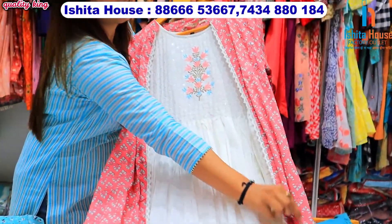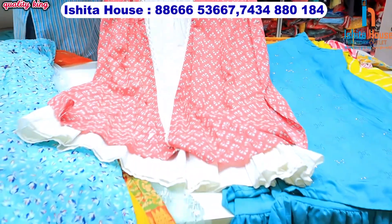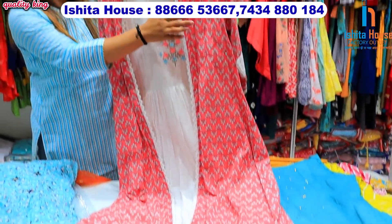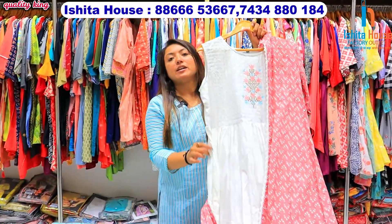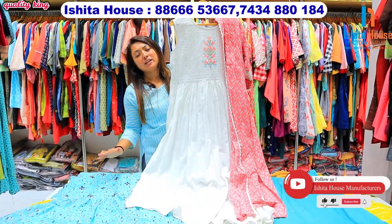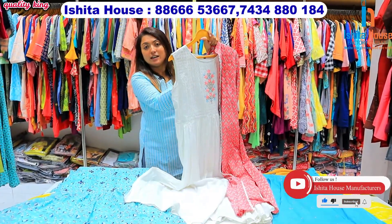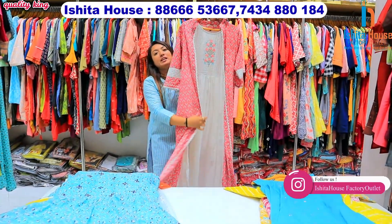We also have a long shrug — I will show you a shrug here. With this print you will get self work with a combination of sequence. You can wear the shrug this way. This is another cotton article, totally boutique taste. If you need these articles, you will get the manufacturer rate.